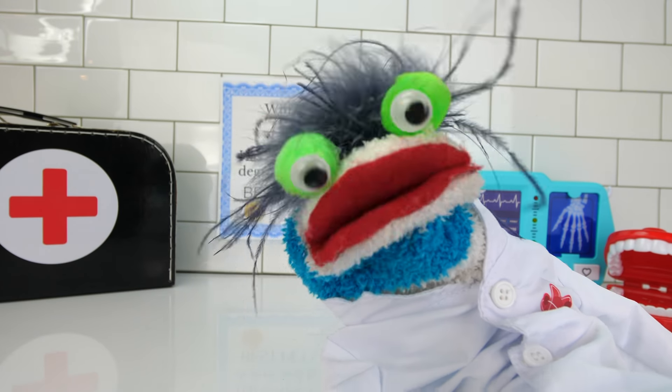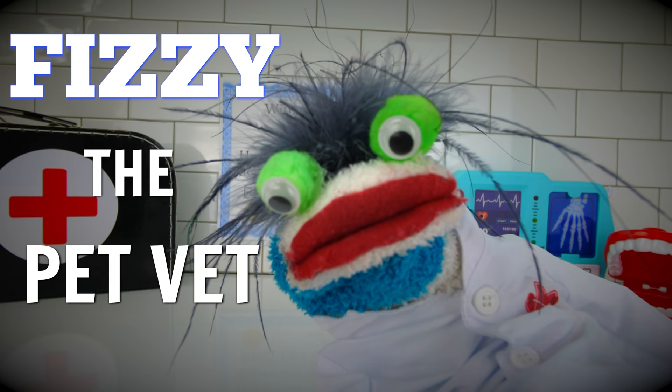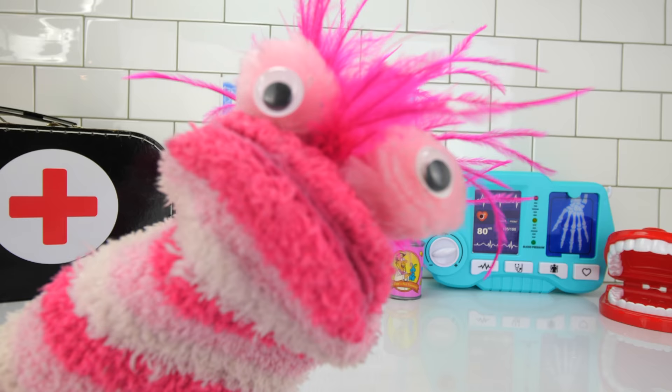I'm Fizzy, the pet vet. And I'm Phoebe, pet vet and training.